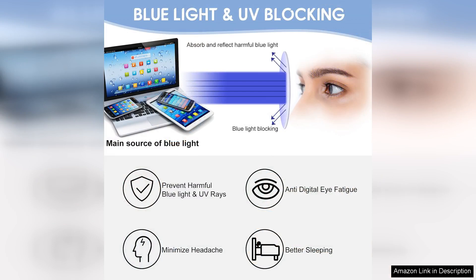The lenses effectively filter out the harsh blue light emitted by computers, tablets and smartphones, allowing me to read and work comfortably without the discomfort I often experienced before.